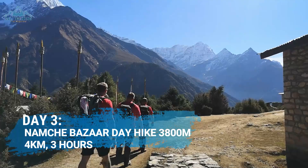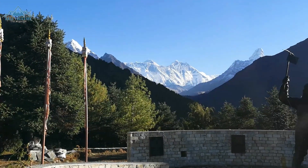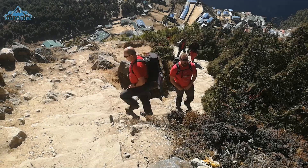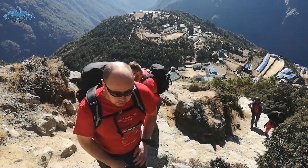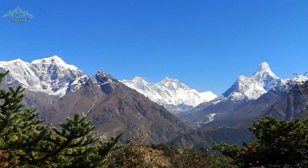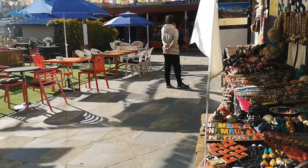Instead of continuing the trek towards Everest Base Camp on Day 3, you will take part in an acclimatization hike to better prepare your body for the continuous high altitude ahead. A popular day hike from Namche Bazaar leads to the Hotel Everest View, located around 400m above the town. Along the way, you will get a glimpse of Mount Ama Dablam and the Everest mountain range including Lhotse and Nuptse. After this beautiful day hike, you can make your way back down and enjoy another night in Namche Bazaar.